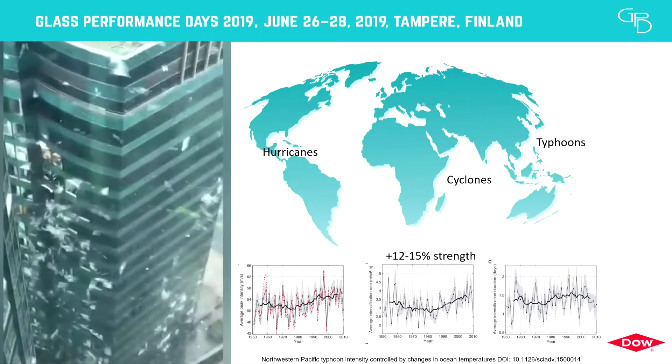A bit more information about Mangkut: it was the fifth tropical cyclone to hit Hong Kong in 2018, and the Hong Kong Observatory noted its intensity was really extreme. It required the highest typhoon signal — number 10 — for 10 hours, the highest recording since the Observatory was created after the Second World War. Peak winds reached 250 km/h at the center, making it the largest since 1998.